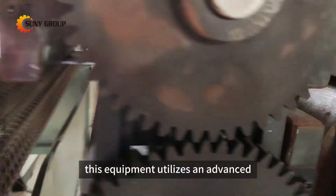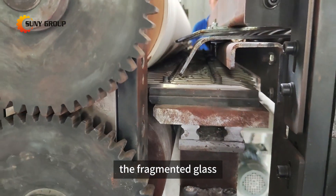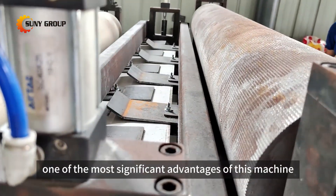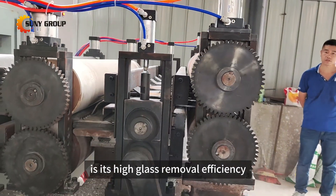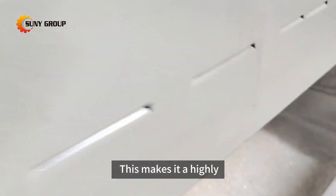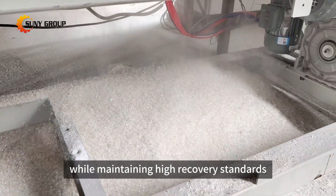This equipment utilizes an advanced peeling knife system to individually strip away the fragmented glass from solar panels, ensuring efficient and precise removal of surface glass from waste solar panels. One of the most significant advantages of this machine is its high glass removal efficiency, achieving a glass removal rate of approximately 95%. This makes it a highly effective tool for companies looking to recycle solar panels while maintaining high recovery standards.